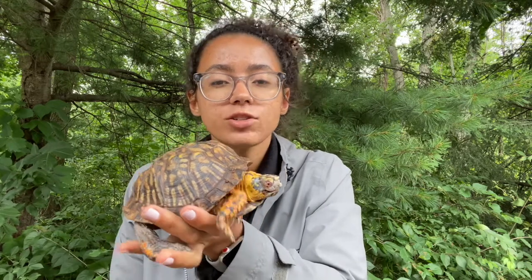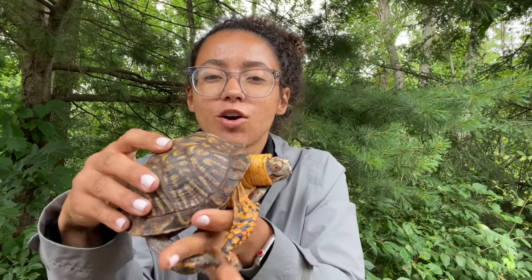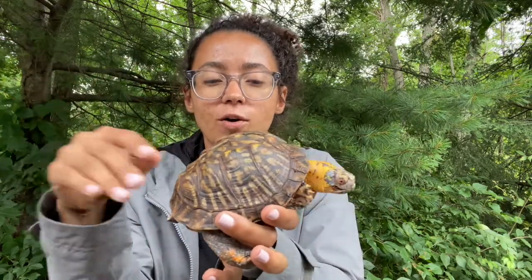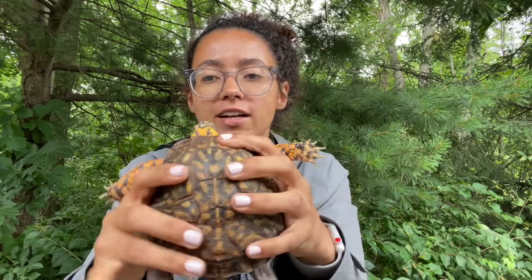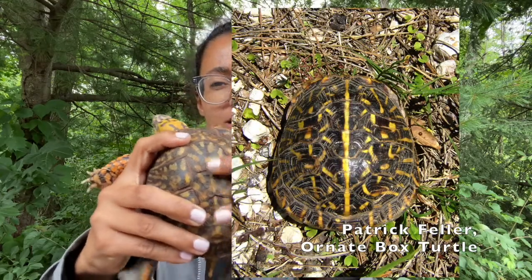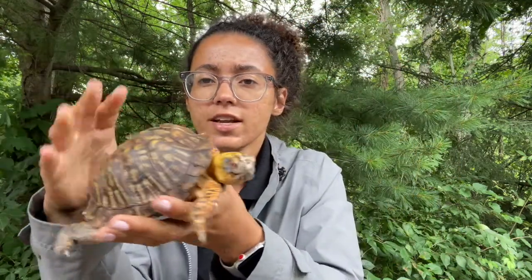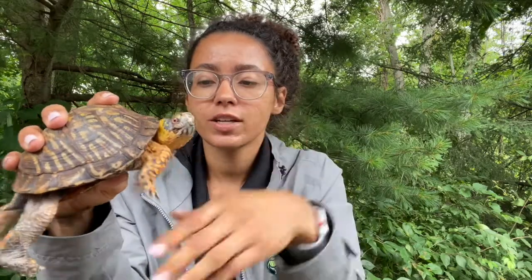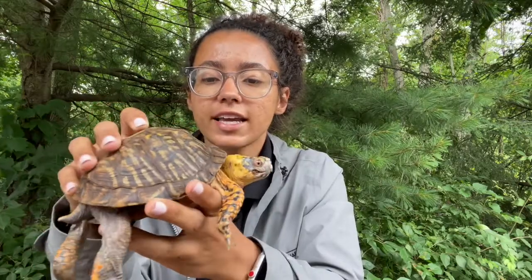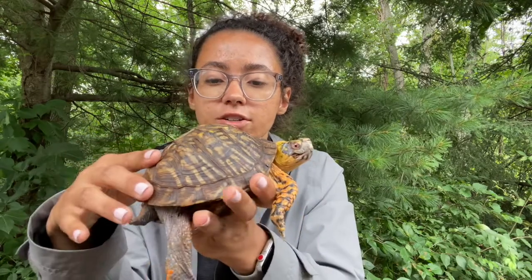To tell an eastern box turtle from an ornate box turtle, you can look for some other features, but box turtles are really variable — no two box turtles really look alike. Ornate box turtles are kind of notorious for having this light-colored marking, almost like a line going down their shell. They also have these light-colored markings on the bottom of their shell. This is called the plastron, and this is called the carapace. Their coloration can be similar to an eastern box turtle — lots of tans, browns, greens, yellows, and in the case of males, you're going to have these orange colors.